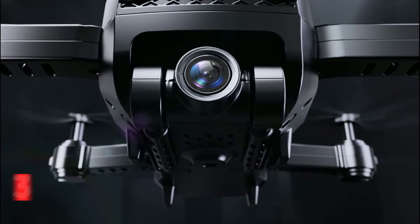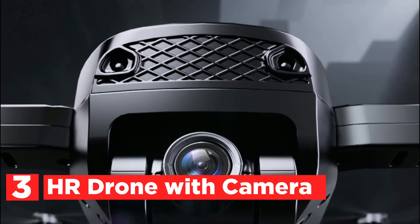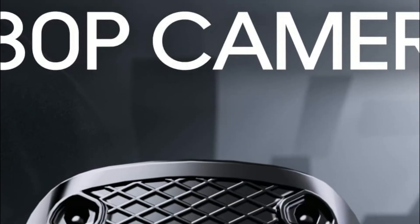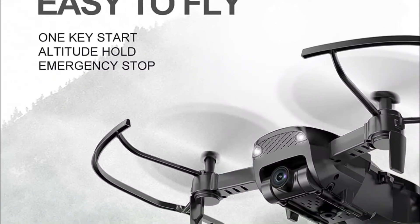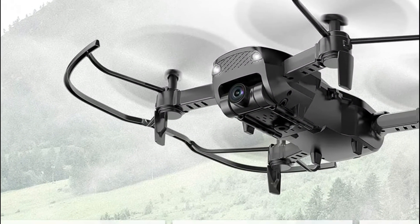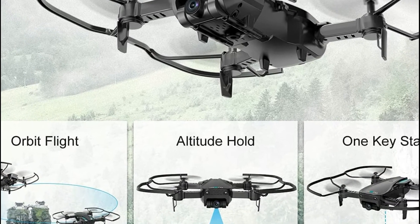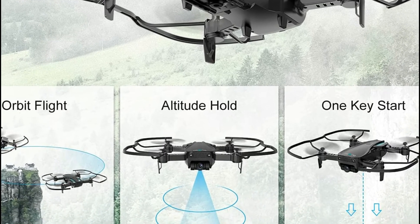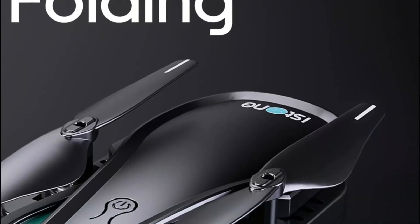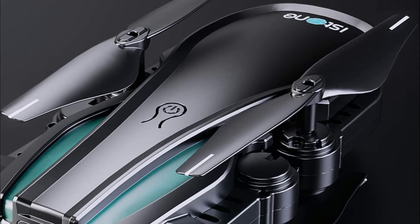Item number 3 is the HR Drone with Camera. Its 1080p camera captures sharp, high-resolution panoramic photos and videos. As you get more proficient, it's fun to play with 3D flip, gravity control, trajectory flight, and high-speed modes while taking photos and recording — you have full control over all features. You can share photos and videos on social media easily by saving them automatically. It is simple to use for beginners and kids, with features such as altitude hold and headless mode.